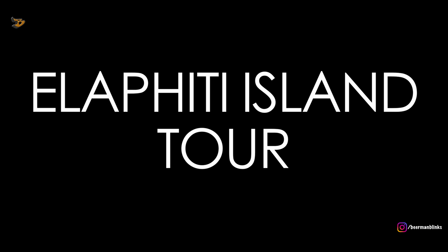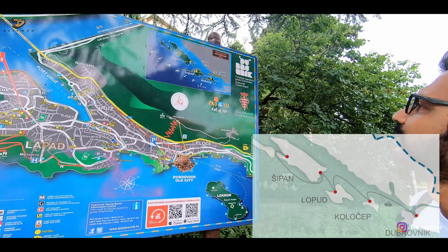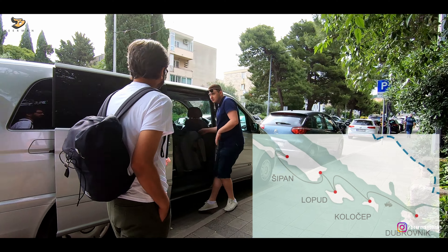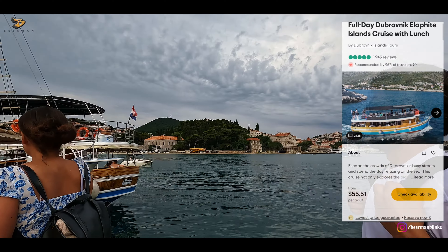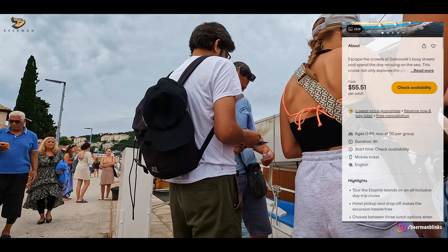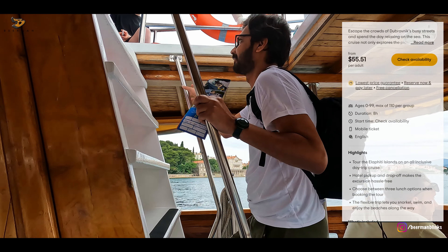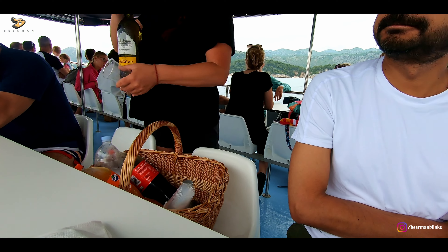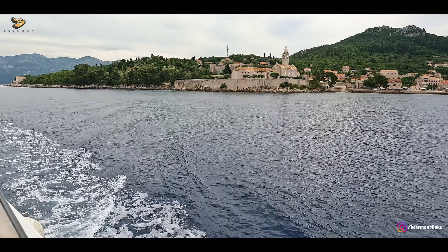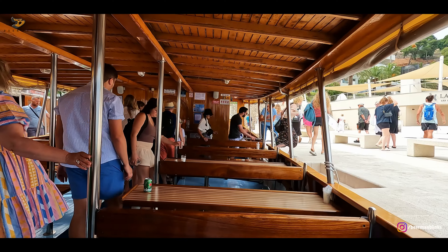A must-do in Dubrovnik is the island tours. We went to the Elafiti Islands, which is a group of three islands. Our tour included pickup from the hotel, which got us to this ferry point. We were ready to board the ferry and headed straight for the upper deck. This was a very comprehensive tour — pickup, drinks and lunch were all included.